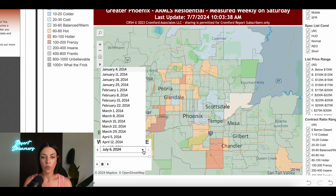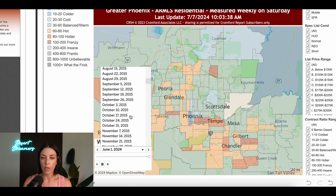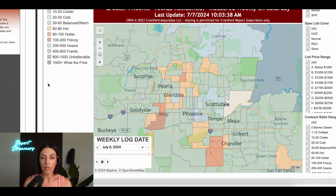Let's take this back a month ago, because you'll be surprised how much things have changed. Look how much more heat there was in various cities throughout Phoenix on June 1st. It's July 9th — just a little more than a month has passed — and this is how quickly things have been cooling off. That was June 1st; here's July 6th. A pretty big change, showing a lot of that cooling throughout the valley.